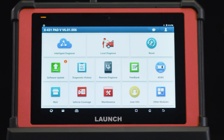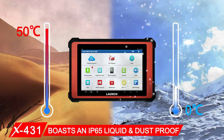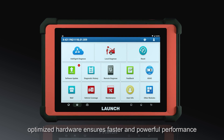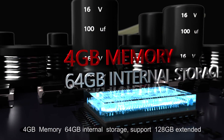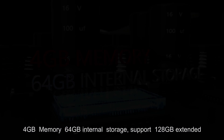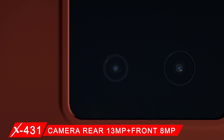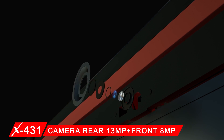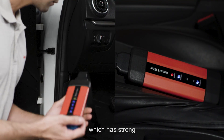The adjustable kickstand can smoothly rotate 180 degrees. The X431 PAT 5 boasts an IP65 liquid and dustproof rating with optimized hardware ensuring faster and powerful performance: Android 7.1, 4 GB memory, 64 GB internal storage with support for 128 GB extended storage, a rear 13 MP camera, and a front 8 MP camera.